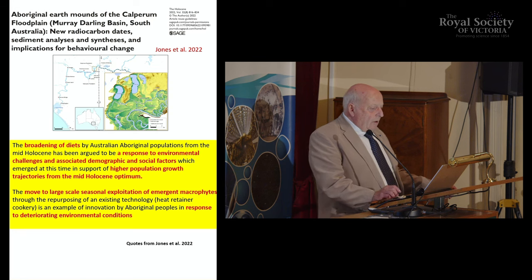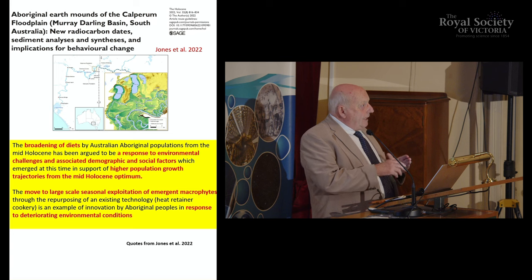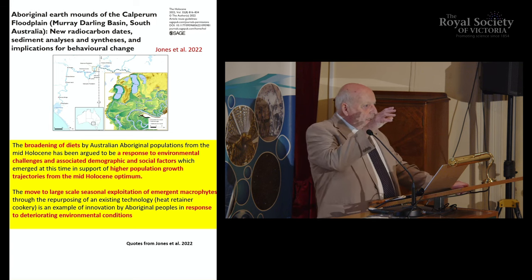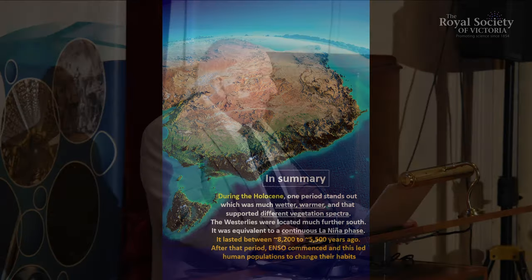Another floodplain with new radiocarbon dates, published only a year ago, shows a broadening of diets in response to environmental challenges and demographic and social factors — a very big change. A paper published last week by Michael Byrd and others from James Cook University found that fire activities in northern Australia near Darwin changed completely around 4,000 to 5,000 years ago. So climate really affected human population.